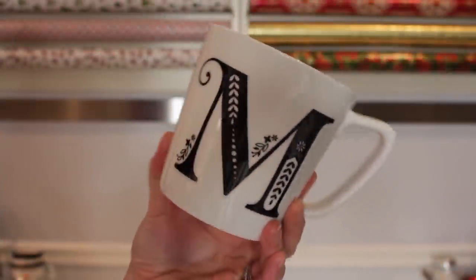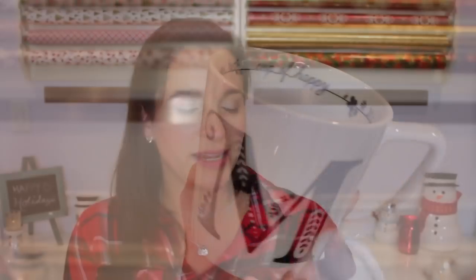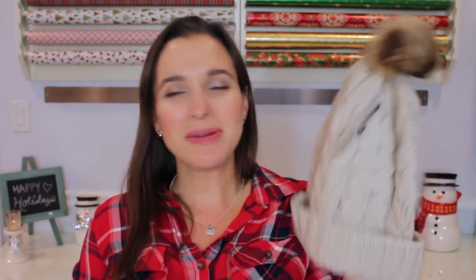A mug is a nice thing to put in a stocking, especially for hot drink lovers. I found this initial mug at Nordstrom for $14. It's a really big, nice mug with a good handle and feel, and it says 'Cup of Happy' in the middle. You can pick the letter. If you want to pop a little tea or hot chocolate in there it plumps up the gift even more. Anything personalized has that extra thoughtful touch to it.